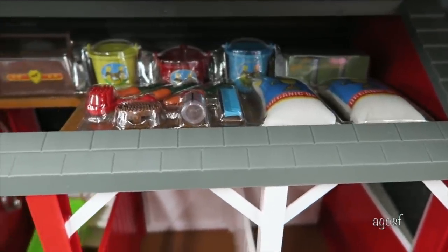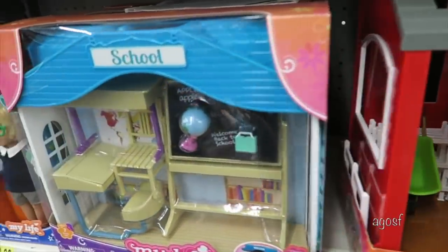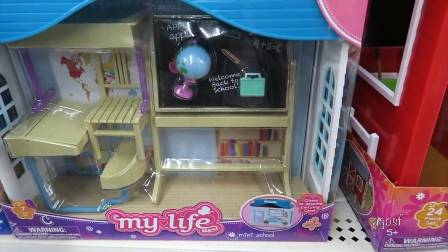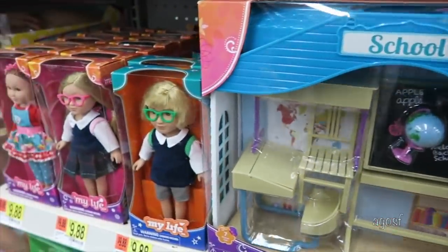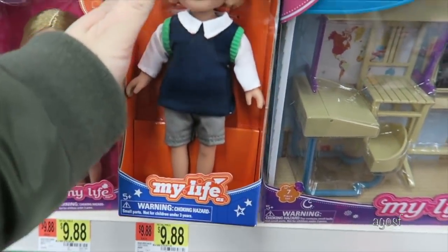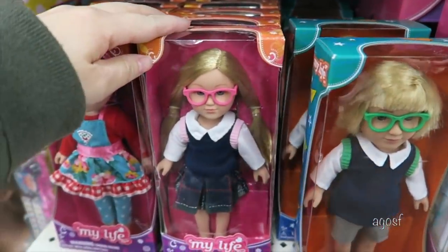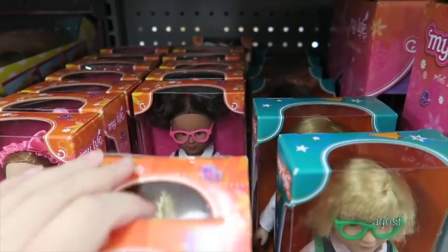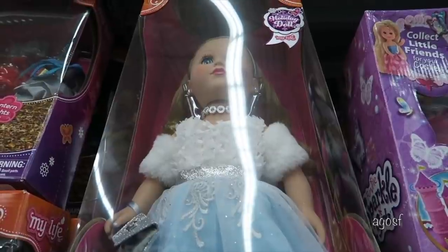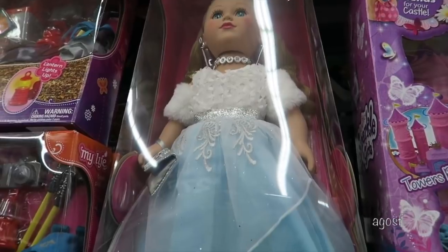The next store is Walmart and they mainly hold My Life dolls. They're 18-inch dolls but they do sell mini doll options as well. These sets here are actually for the mini dolls — there's a barn set and a school set with small accessories. There are also a few mini dolls available wearing classic outfits. The dolls at the front are wearing school outfits, which would be a great tie-in to the school accessory set. The dolls are roughly around the same $20 to $25 price range, and this one is a holiday doll in a winter princess dress.